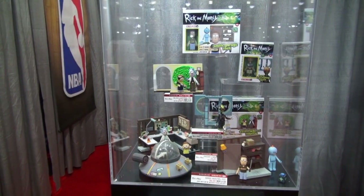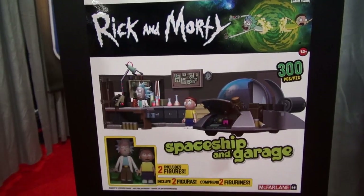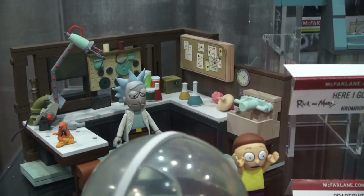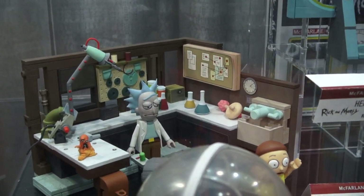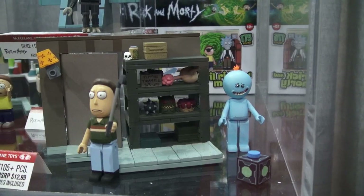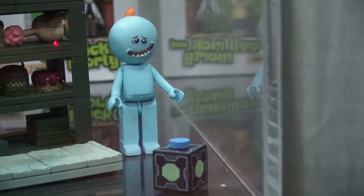The last construction set figures we were shown were based on the adult cartoon Rick and Morty! First up is a spaceship and garage playset featuring the figures of Rick and Morty themselves! And of course, there's all kinds of details in this set, especially with the spaceship! There's also a garage playset featuring the dad and Mr. Meeseeks with his Meeseeks box!